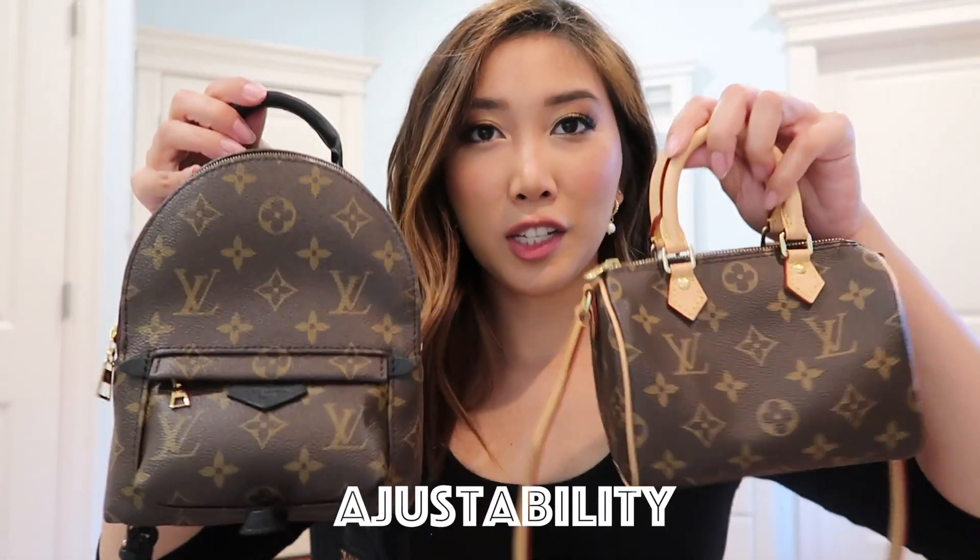For versatility, the Palm Spring Mini is more versatile. You can wear it as a backpack, it has a removable strap so you can wear it as a crossbody — there are so many ways to style this bag. I have a video on multiple ways to style it, linked in the description. As for the Nano Speedy, even though it's more limited, there are still multiple ways to wear it. However, the strap is not removable, so you can only wear it as a crossbody or hold it as a handbag with the strap dangling, or tuck the strap inside.